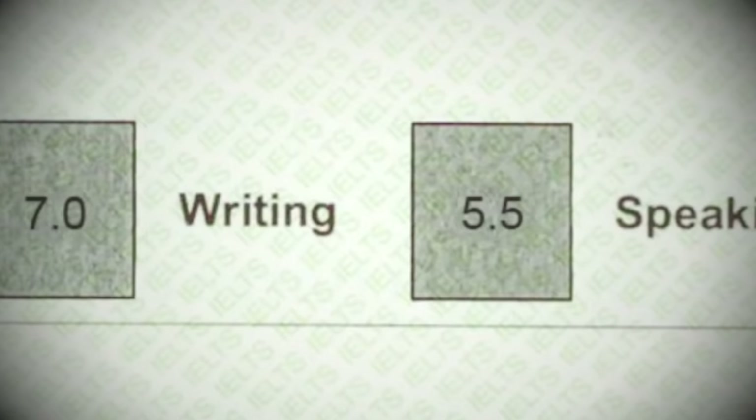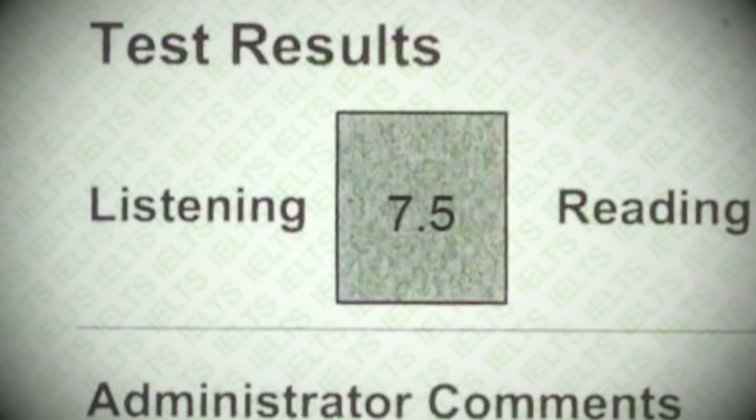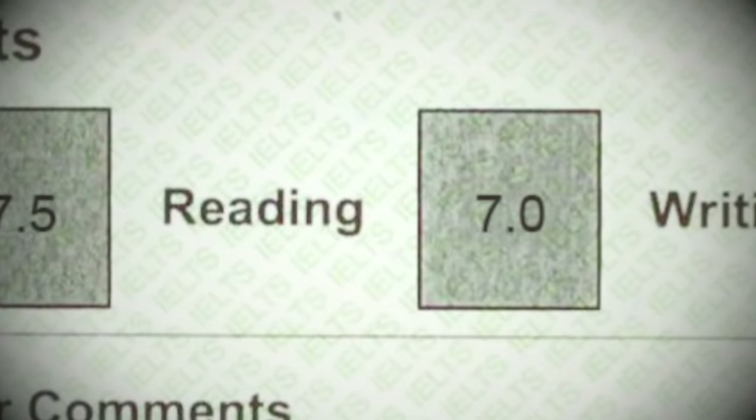The key problem was that they were all failing because of one thing: their writing score. In fact, the average writing score for the whole school — for these very intelligent people — was just 5.5, compared to 7.5 for listening and 7 for reading and speaking. This was not only harming the reputation of this prestigious, expensive school, but ruining many lives because they couldn't move to the country of their dreams, and many had to give up on jobs they had already accepted.